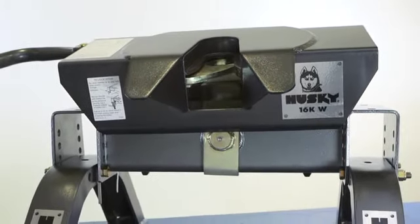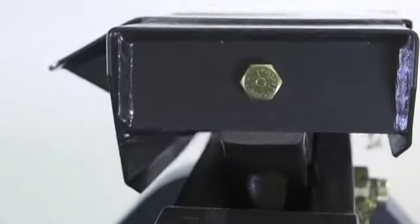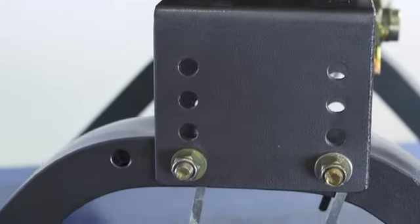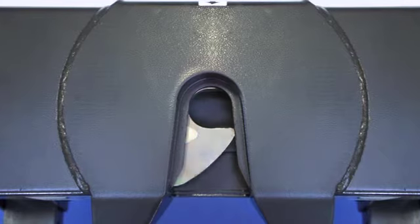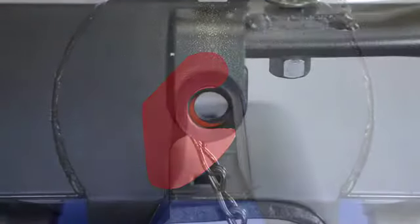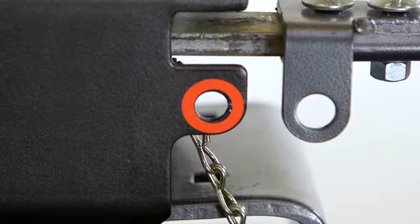Other features of the 16KW include heavy duty formed uprights that allow two position fore and aft adjustment for proper hitch over axle placement of the kingpin. A patent pending anti-walk wrap around jaw fully encloses the trailer kingpin. A visible hookup indicator shows when the jaw is open.